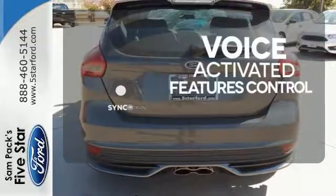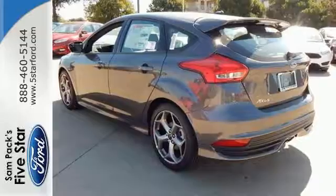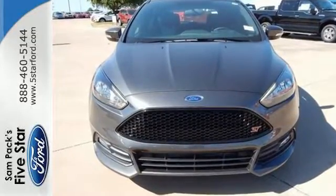Great features are at your beck and call with Sync technology. Respond to the mundane with this exciting Ford ST. Come in today for a test drive.